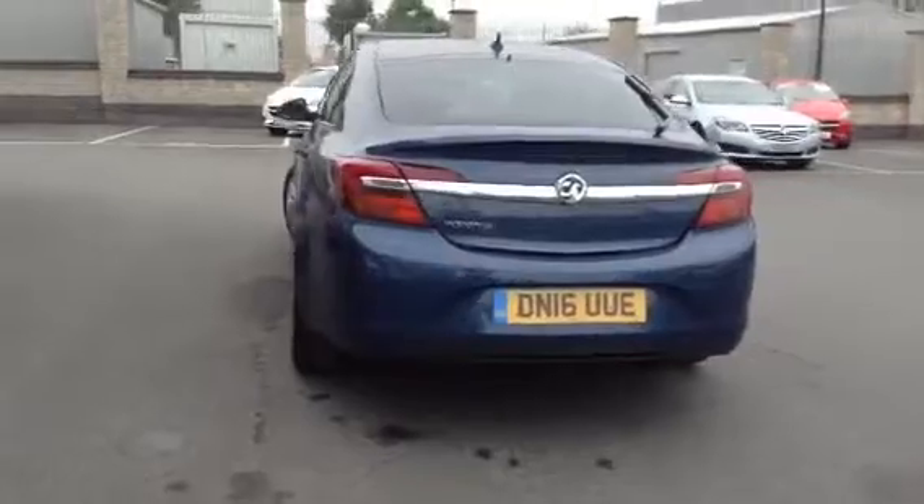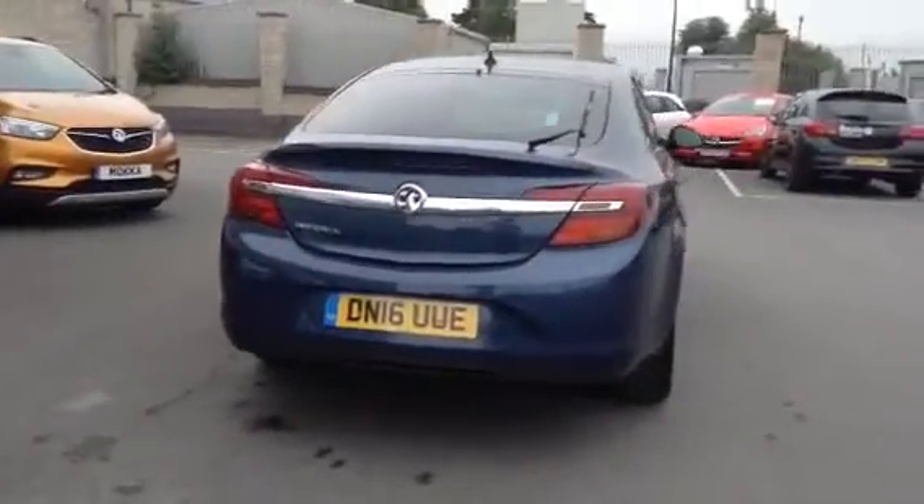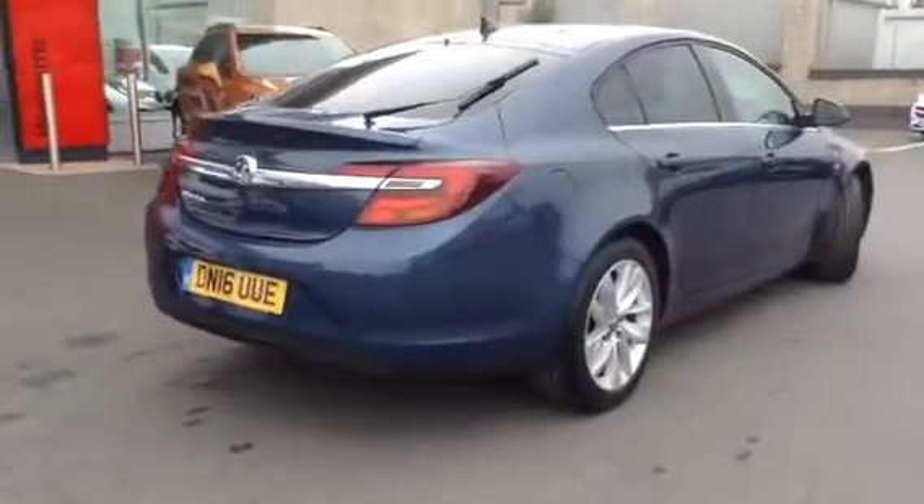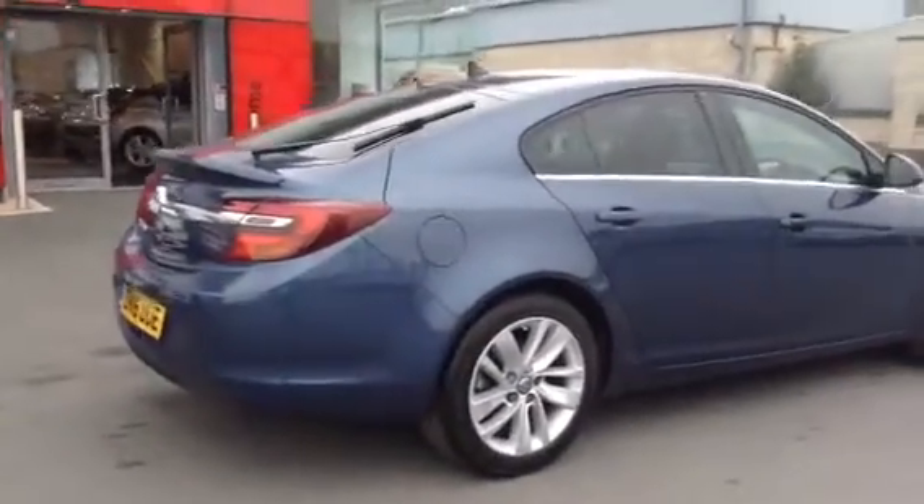The vehicle has 10,000 miles on the clock. Being an SRI NAV it comes with a certain specification, so as you can see you have 18 inch alloy wheels and rear privacy glass.